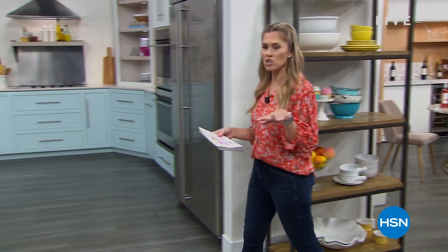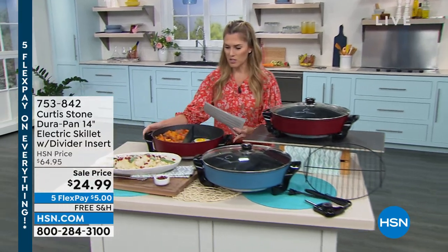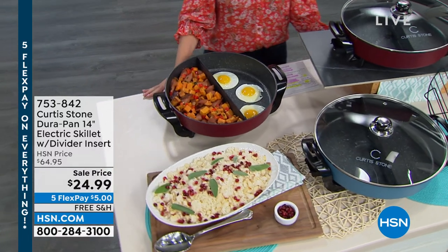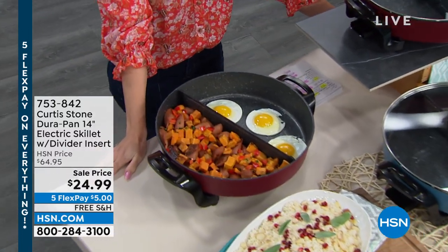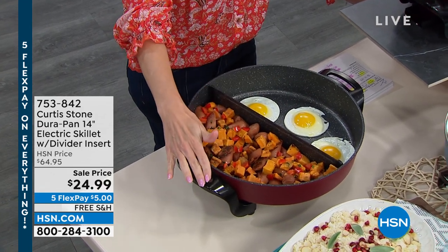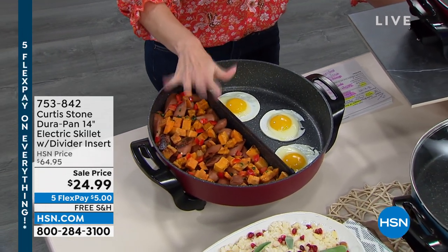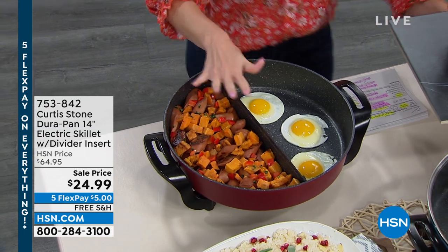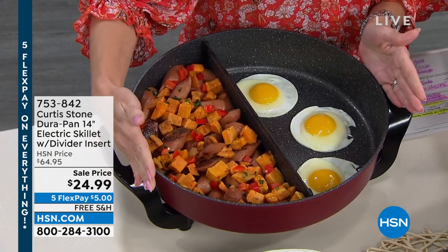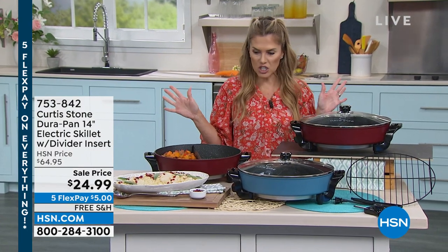Both of those are coming up in just a little bit, but we're going to keep cooking with the items you need. Coming up next, we're going to talk about Durapan, which I think is what really put Chef on the map here and made him the number one brand. This is your 14-inch electric skillet. Notice this divider insert is included so you can separate. We have an expiring price — $24.99 for an electric skillet of this capacity with the divider insert. $5 gets this home, free shipping and handling.